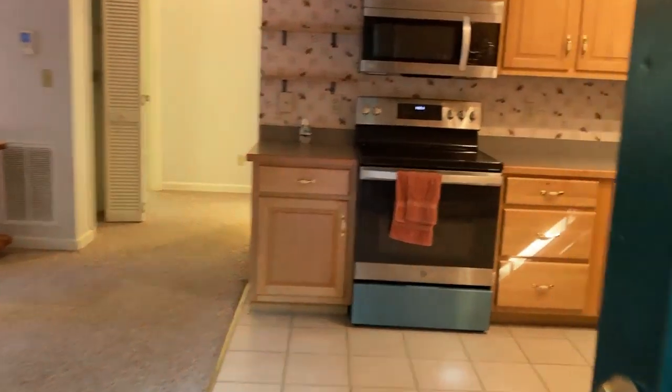I'm about to enter the house. Walking into the house, into the kitchen. We're into your great room area.